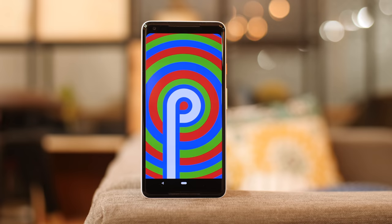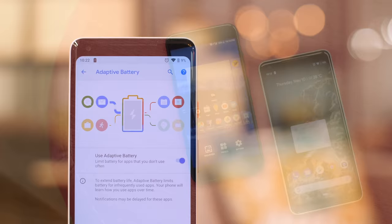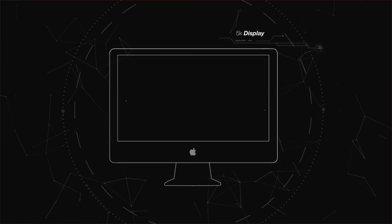Android P is here. It's feature packed, it changes the way we use Android, and it has AI all across. It's probably the biggest Android update ever.